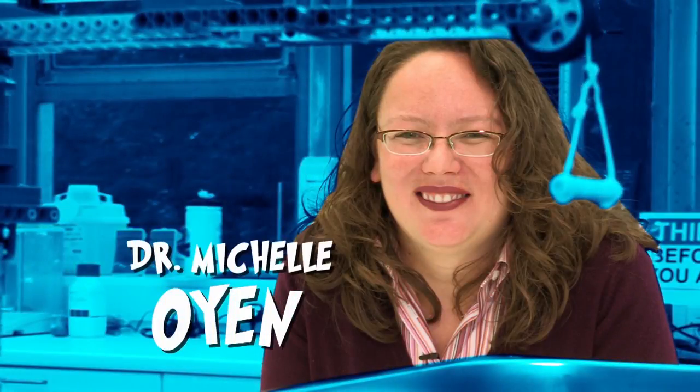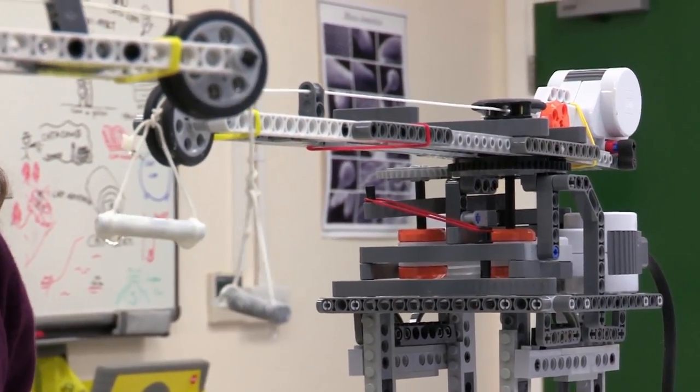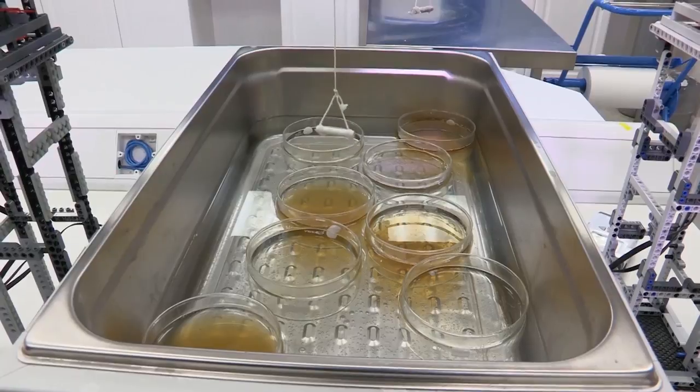So bones are incredible, but they're also incredibly complex. And in here, engineers are growing them. Meet engineering expert Dr. Michelle Oyen. She's so interested in the structure of bones that she's built these robots made out of Lego so they can make artificial bones in a lab.